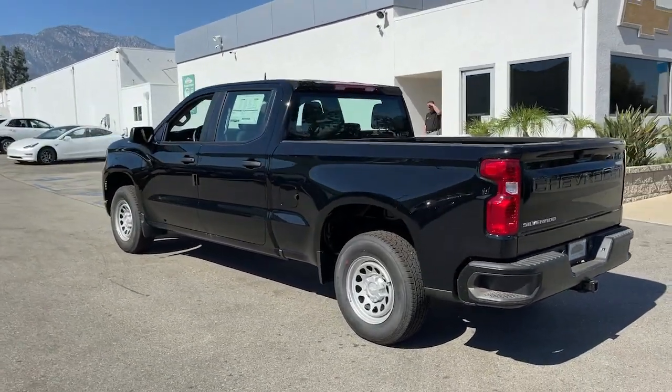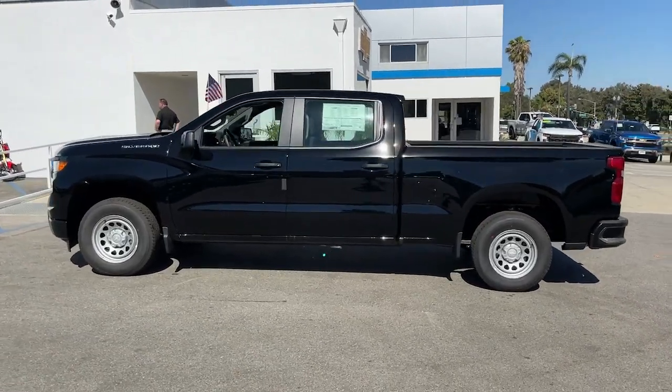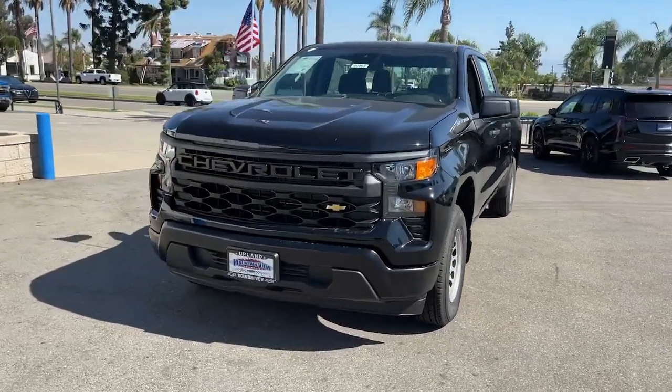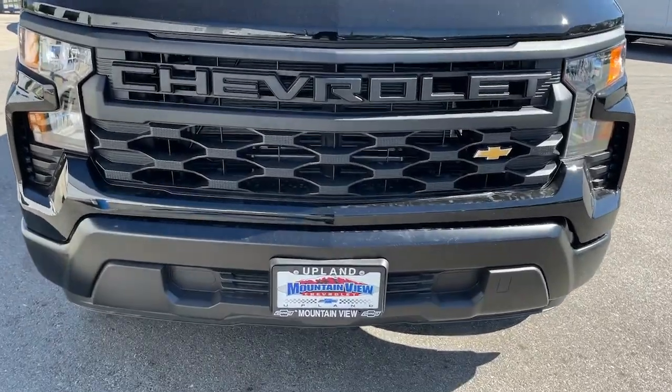These are just some of the great options this vehicle comes with: pre-collision system, lane departure warning, keyless entry, backup camera, lane keeping assist, keyless start, trailer hitch, Bluetooth connection, 8-speed AT, stability control.